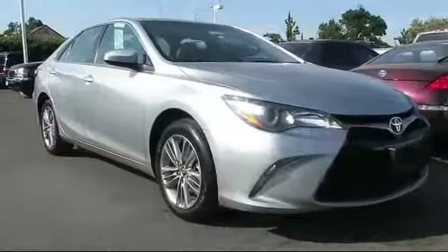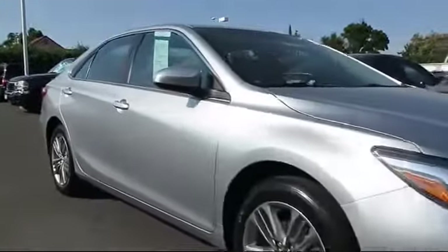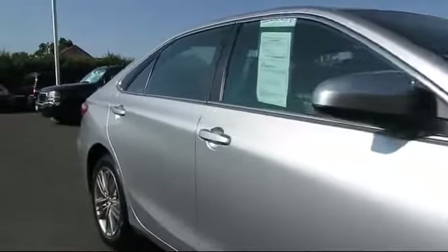It comes equipped with alloy wheels, steering wheel controls, keyless entry, air conditioning, traction control, and CD player.